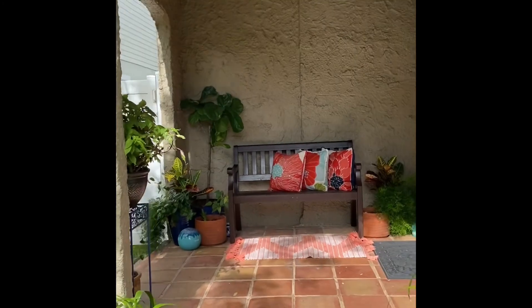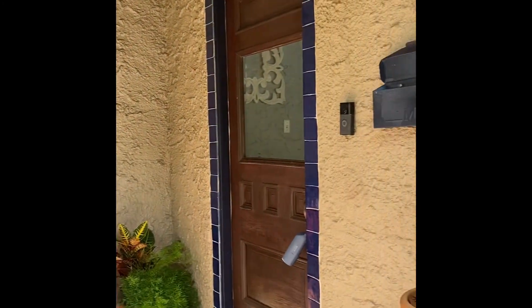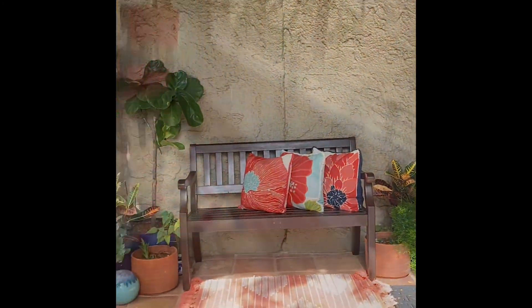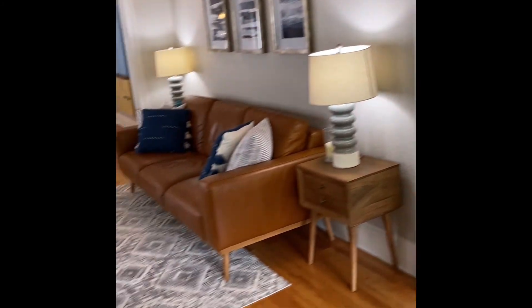As we enter the front entryway, there's a nice little area. As you can see, a bench. Nice little entryway.